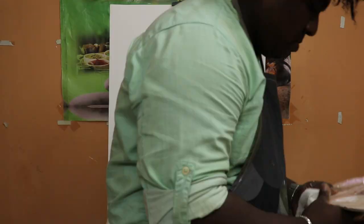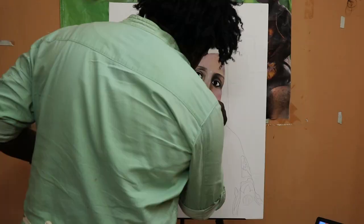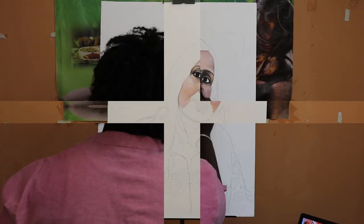Let's come to the painting process. Before that, please do not forget to subscribe to my channel and click on that bell icon. This painting is done on a 24x30 inches stretched canvas with acrylic paints.